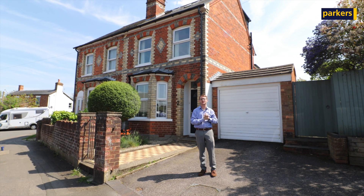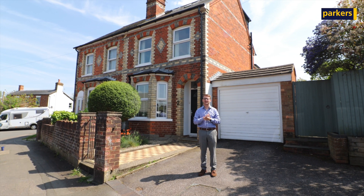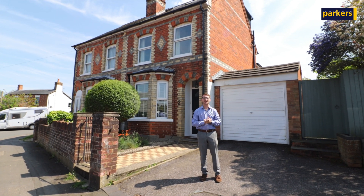The property itself has got four well-proportioned bedrooms, it's got an en suite to the master and a family bathroom — but let's go inside to the lounge and take a closer look.